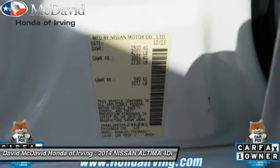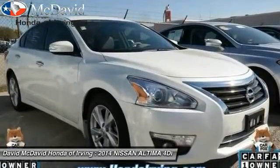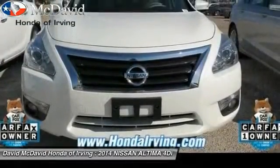Here are some of this vehicle's great options: HomeLink garage door opener, heated front seats, fog lights, heated steering wheel, power moon roof, traction control system, dual zone climate control, steering wheel cruise control, and a four-piece floor mat set.